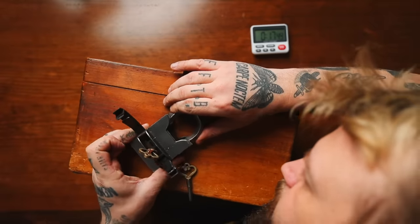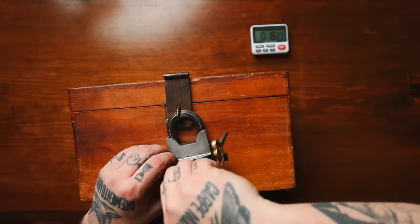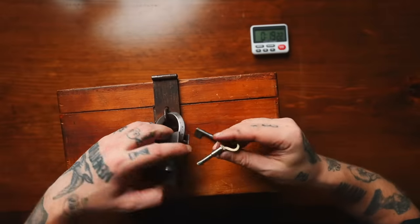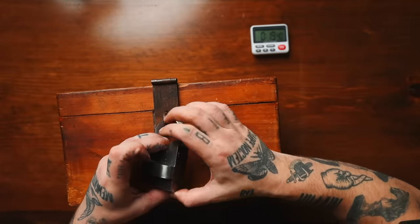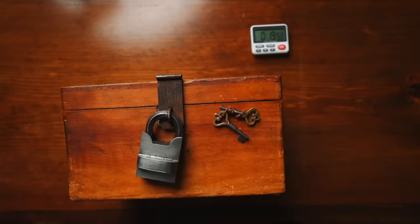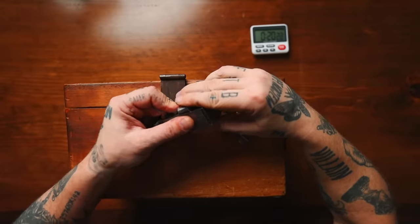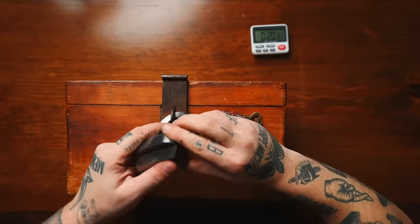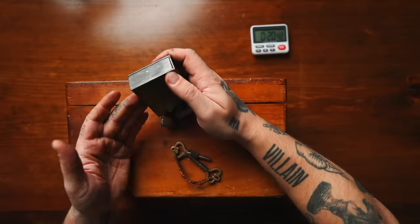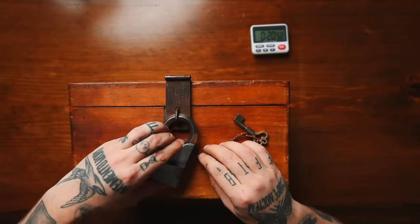We're gonna lock that back up. Back to the beginning. We are now back at square one. Here we go. This was step number one. Step number two was moving this over. These are getting harder and harder to move. Think. Why is that giving me such a big gap here? Step three — boom. Step three, that goes down. Step four.